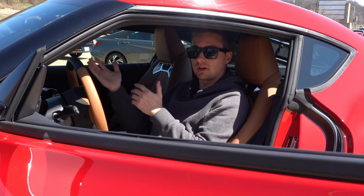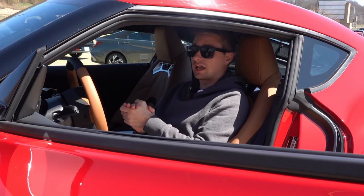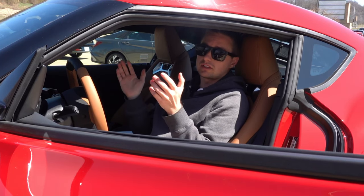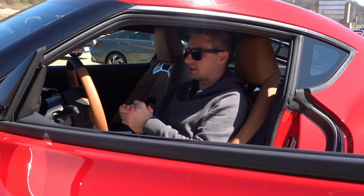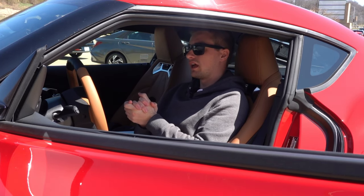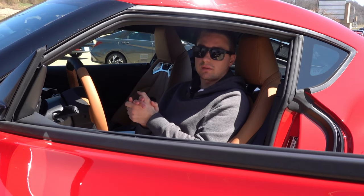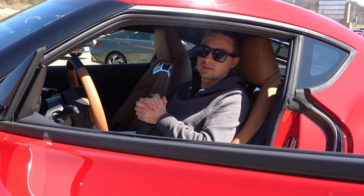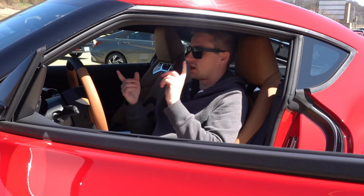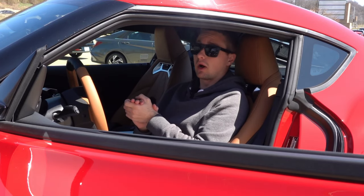Over the model years, Supra has bumped up the output of this engine from 335 up to 382 horsepower. I'm not exactly sure if that was just an on-paper specification change or if there's been actual tuning done, but regardless, the engine puts out a ton of power with instantaneous throttle response. I love the electronic dampers in sport mode, which with a single push of the button stiffens the suspension, changes throttle response, opens the valve exhaust, and adjusts the steering and other components.